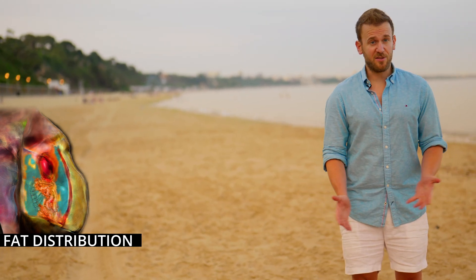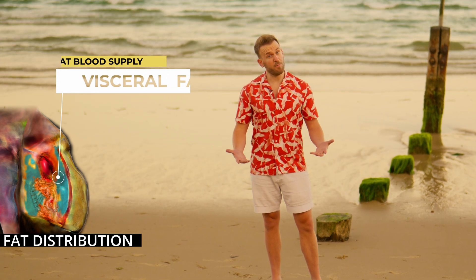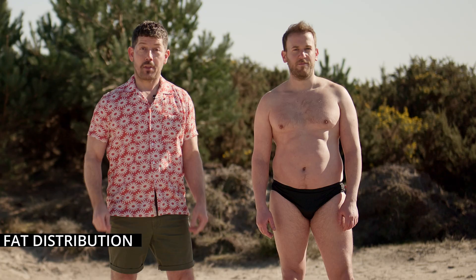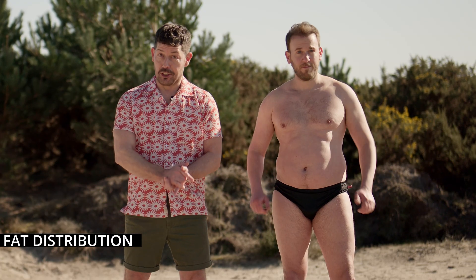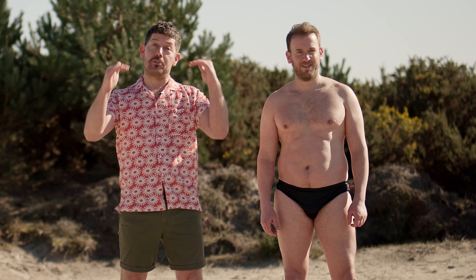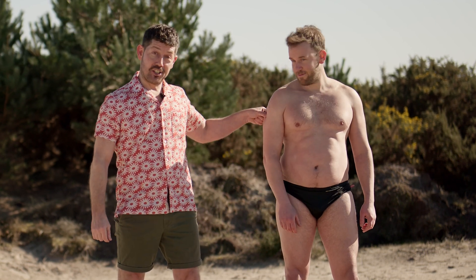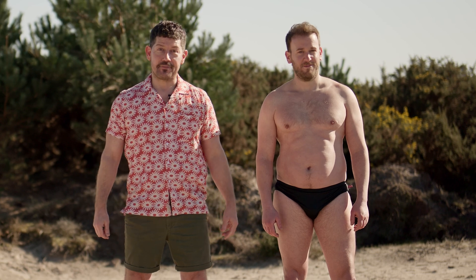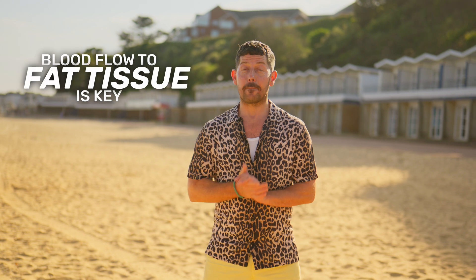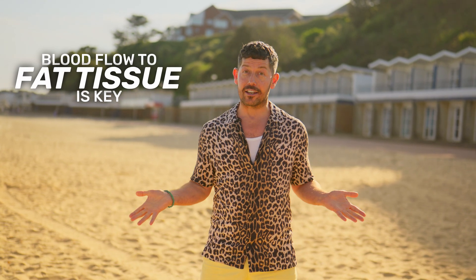Too much visceral fat is known to cause health problems. Luckily, because of its central location, visceral fat receives great blood supply. Belly fat — the type you want to lose — is subcutaneous fat, meaning it sits above the muscle and it jiggles. If you can grab it and pinch it, then it's subcutaneous. This type of fat does not receive good blood supply. The second thing to point out is that blood flow to fat cells is key to the process we call fat loss.